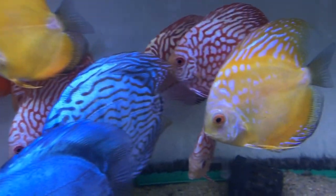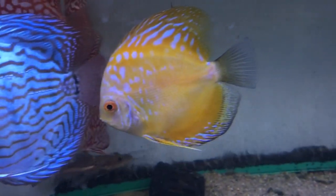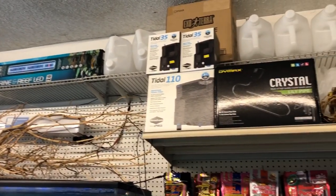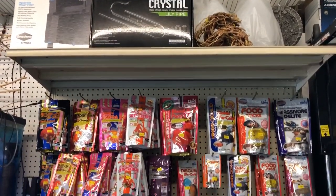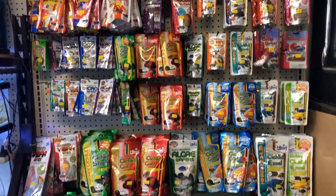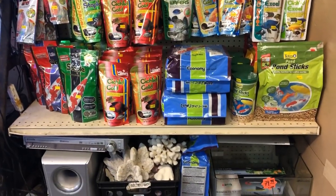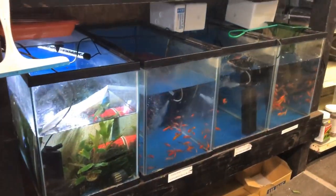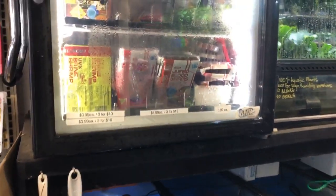He had some smaller varieties in the tank just to the left — those were the big boys, truly beautiful fish. A nice selection of supplies, pumps, foods, wafers — the kind of stuff you usually see. Also a nice selection of frozen foods.